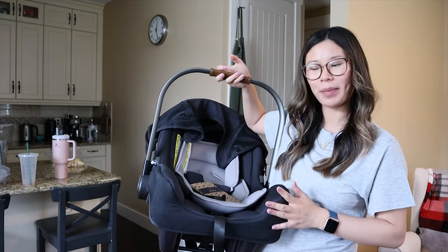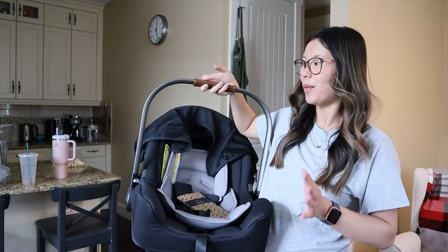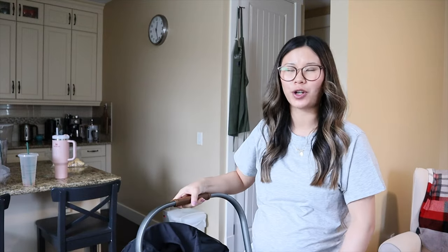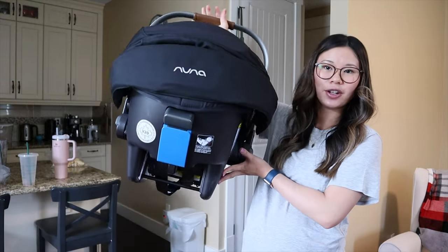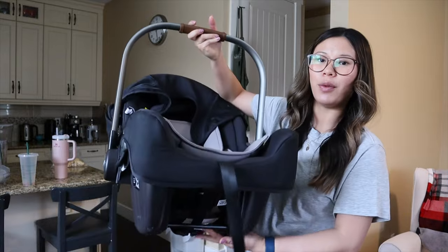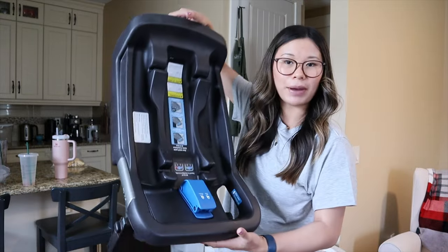Next is our car seat. We went with the Nuna Pippa — I made a whole video on this before. We got it on sale at Bye Bye Baby when they were closing in Canada for about $480 Canadian, normally around $500 something. We went with the regular Nuna Pippa, not the RX version, because you don't need a base for it, which is nice for traveling — you can still use it in a rental car.